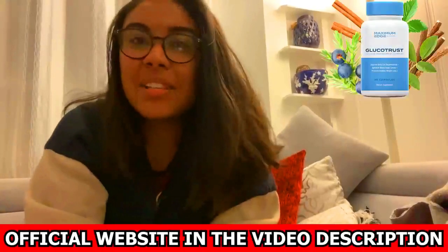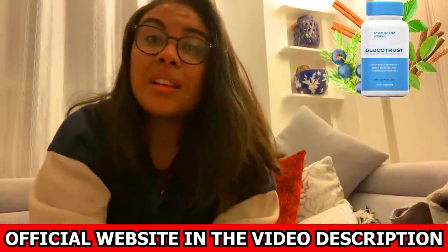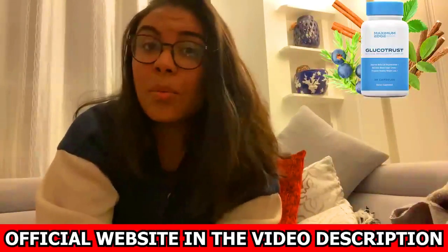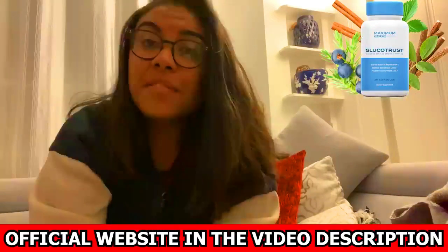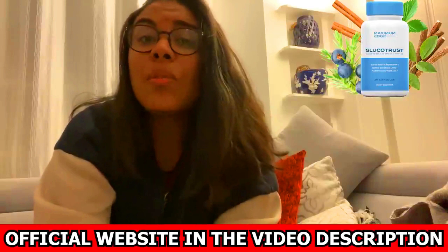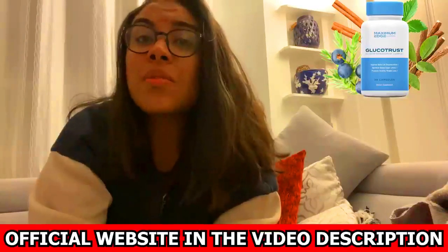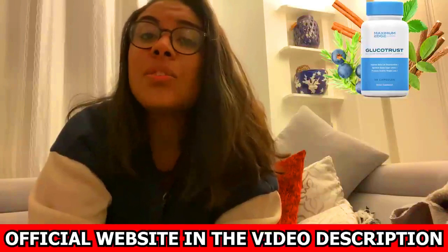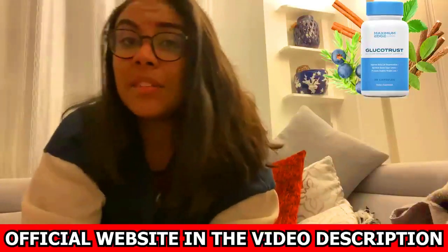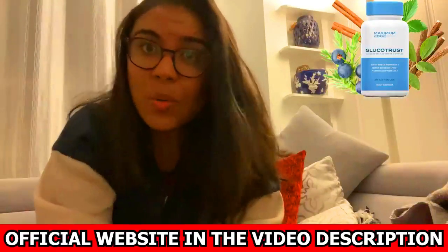Hi, my name is Milena and today I decided to record this review to help you. I also have two very important alerts, so pay close attention to what I have to say. The first thing you need to know about GlucoTrust is: be careful with the website you are going to buy it from, because GlucoTrust is only sold on the official website. To help you, I'm going to leave the link to the official website below in the description of this video.